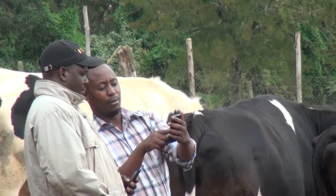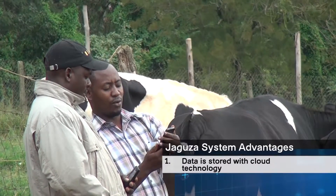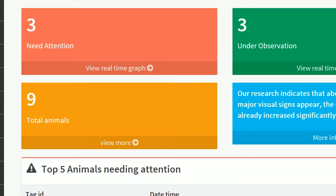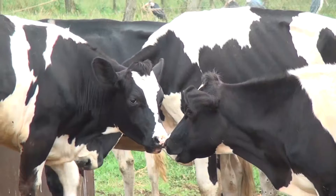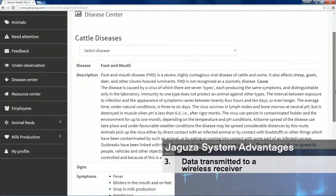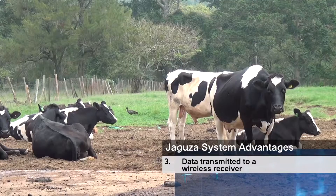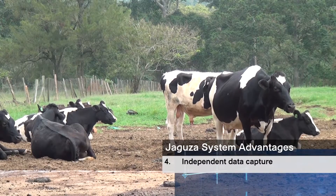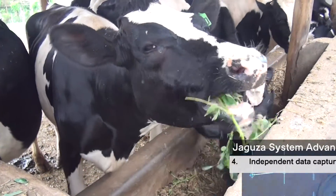The Jaguza system has many advantages over similar systems. Data is stored within the cloud, making it accessible anytime, anywhere. Data can be measured continuously, ensuring you always have the latest information and receive immediate alarms. Because data is transmitted to a wireless receiver, Jaguza can be used anywhere — it does not require a trip to the walk-through parlor or panel reader, so there is no cow flow restriction. It is ideal for cows on pasture. The system also has independent data capture and will not interfere with any other cow ID system currently used on any farm.